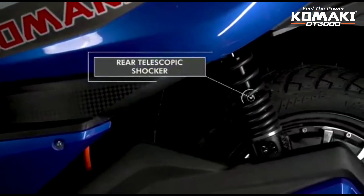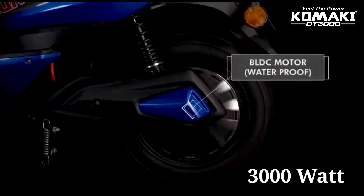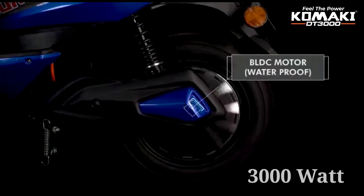The scooter has telescopic suspension with a shock absorber. The motor is a 3000W brushless DC motor, delivering strong performance.